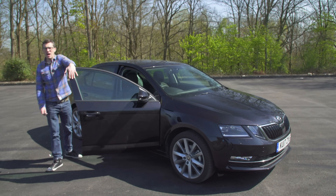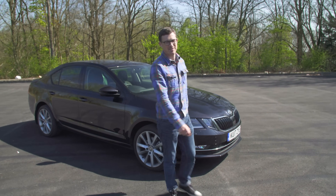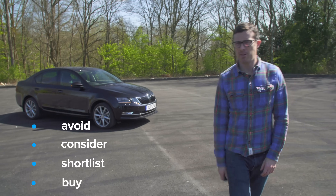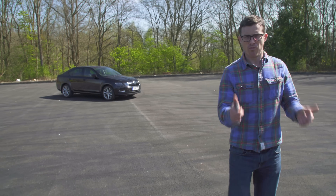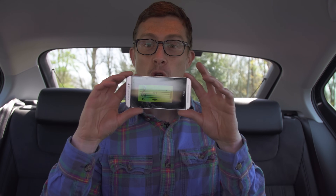You can get more information and save an average of £2,600 on a new Skoda Octavia at carwow.co.uk. My verdict: you should shortlist the Skoda Octavia. It might be a little bland to look at and to drive, but it's a great all-round, fabulous-value family car. If you enjoyed this video please like, share, and subscribe. Did you spot the easter egg? It was the octave in the car's cubby hole.